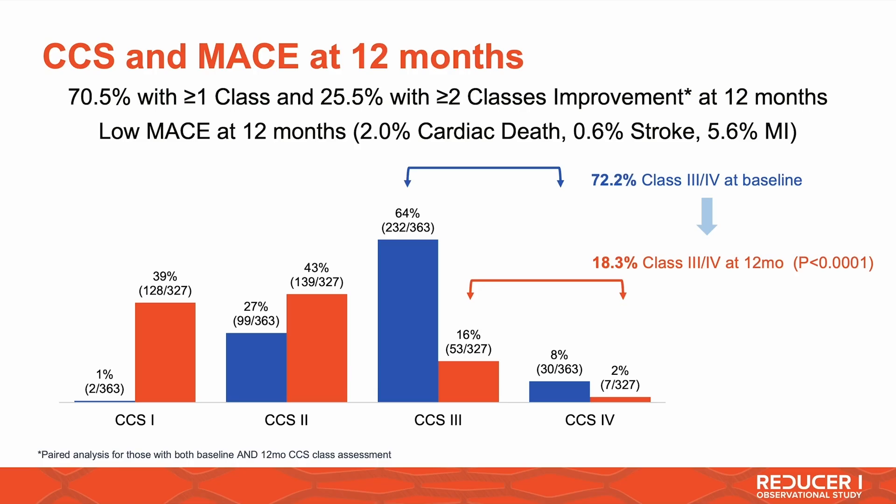We are reporting on 351 patients at 12 months. The main result is that about 70% of the patients had at least a one-class reduction in angina symptoms, and 26% of the patients had a reduction of at least two classes of symptoms — which is very impressive. When you look at this graph, you will see a shift from right to left, moving towards the less-symptoms regions. About 72% of the patients at enrollment had a CCS class 3 or 4 angina symptom class, and this drops down to about 18% at 12 months — a significant improvement in anginal relief.